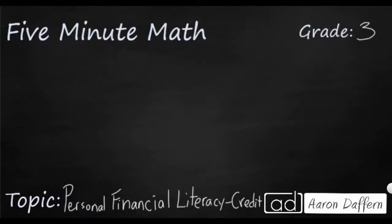Hello and welcome to 5-Minute Math. Today we are looking at the third grade concept of personal financial literacy, specifically what credit is and how we use it, and what are the advantages and disadvantages of credit — and we'll do it in five minutes or less.